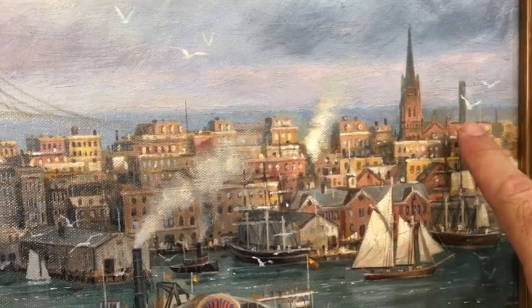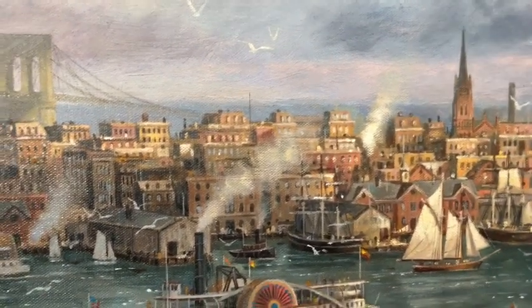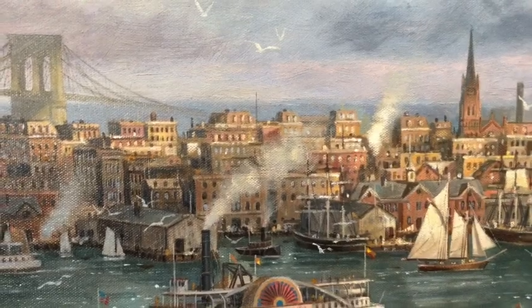This structure that looks like a smokestack was actually a shot tower. It's over there near where the South Street Seaport is today.